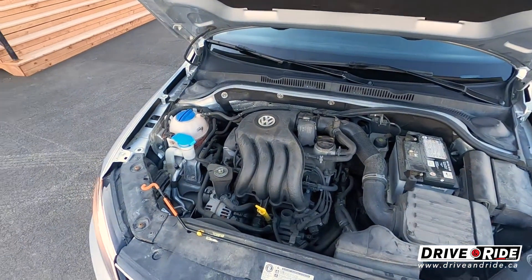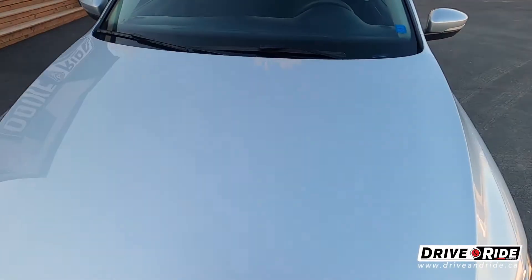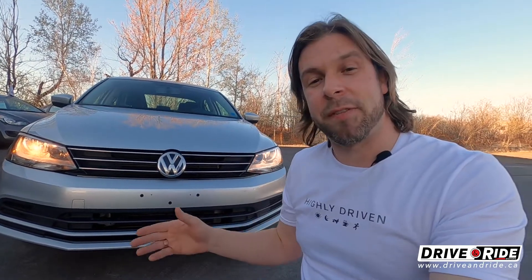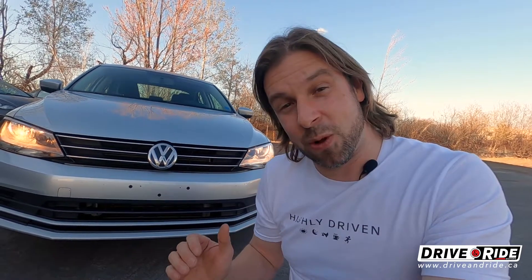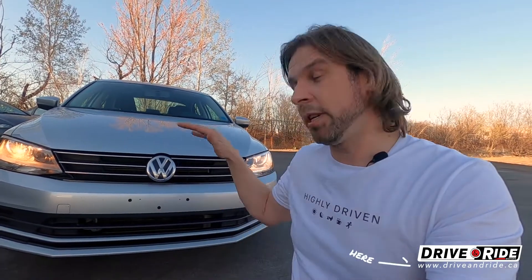And there's the engine — nice and quiet. That about concludes our virtual tour of this 2015 silver Volkswagen Jetta with low kilometres. If you want more information or would like to take it for a test drive, give me a call — I'd be happy to help. If this car is no longer available, don't worry because we get lots more like it all the time. Check all our inventory and more details at www.driveandride.ca. We're on Facebook and YouTube — if you like car reviews, throw us a subscribe. Until next time, keep riding, keep driving.